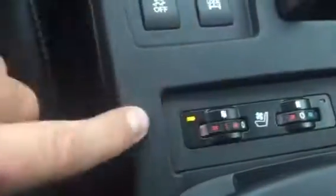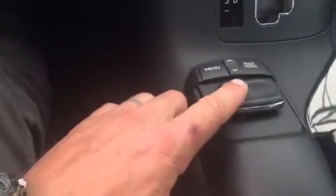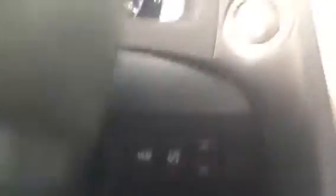It also has a nice big sunroof, heated and cooled seats, which is really cool. Another neat thing about this vehicle is the mouse option here that controls all the options on the touchscreen — you can see that cursor moving around just by use of the mouse — really neat. Navigation, Bluetooth, all the options.